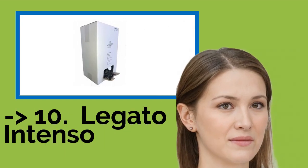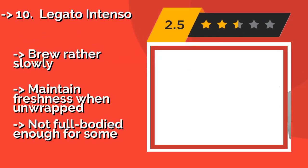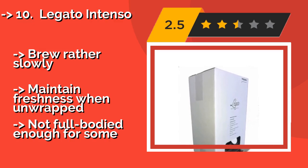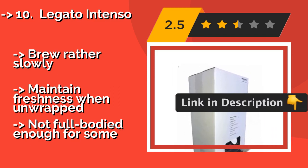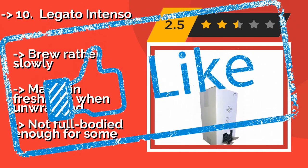The list starts with Legato Intenso. If you spent a semester abroad in Italy and are missing those perfect afternoon pick-me-ups from the charming cafes, Legato Intenso, around $30, might take you back. They come as individually wrapped singles, ideal for offices or B&Bs, but also rather wasteful and brew rather slowly. They maintain freshness when unwrapped, but may not be full-bodied enough for some.